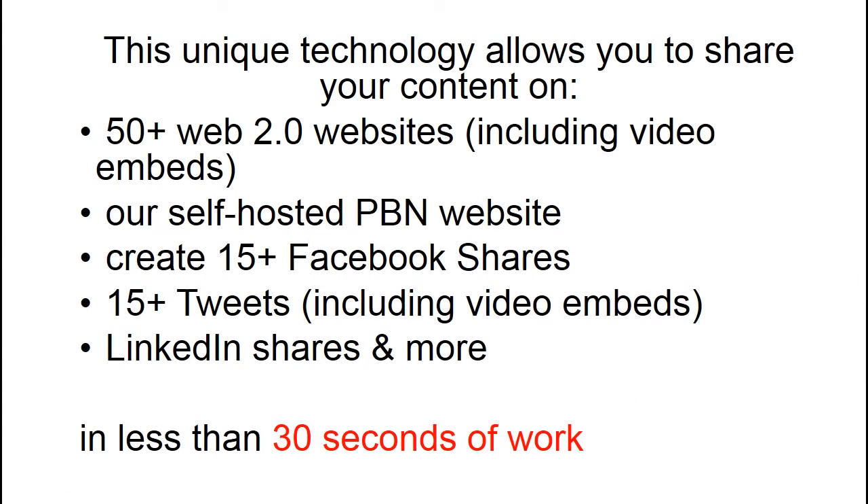This unique technology allows you to share your content on 50 plus Web 2.0 websites including video embeds, our self-hosted PBN website, create 15 plus Facebook shares, 15 plus tweets including video embeds on Twitter, LinkedIn shares and more — all in less than 30 seconds of work.